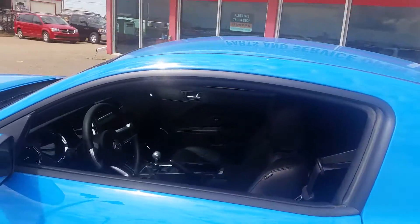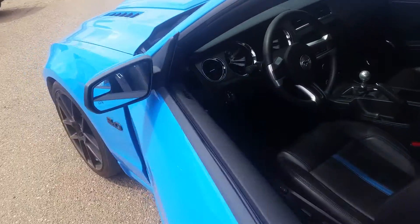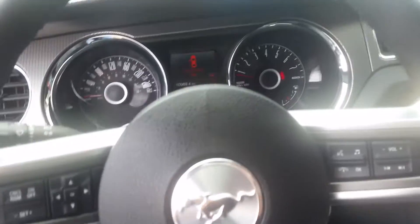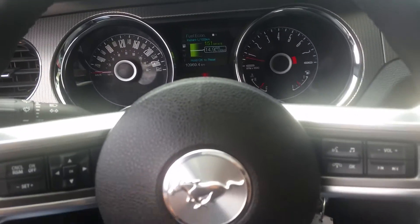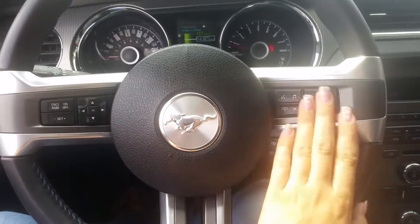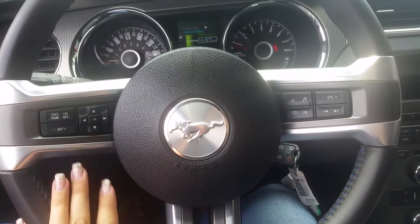It's got an aftermarket exhaust on it as well. Leather seats, power locks and windows. It's got your voice control and Bluetooth options here, and cruise control there.